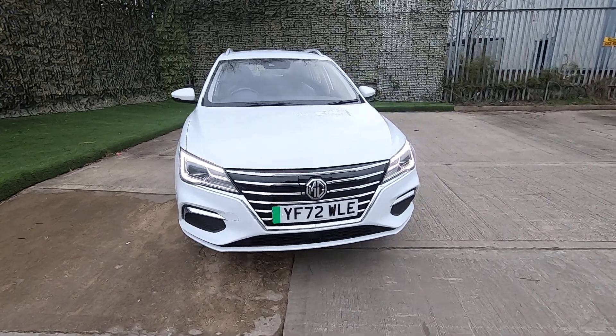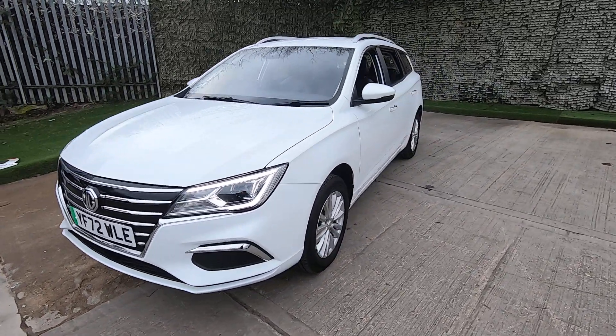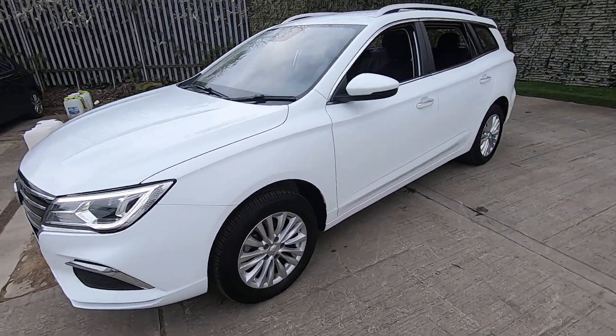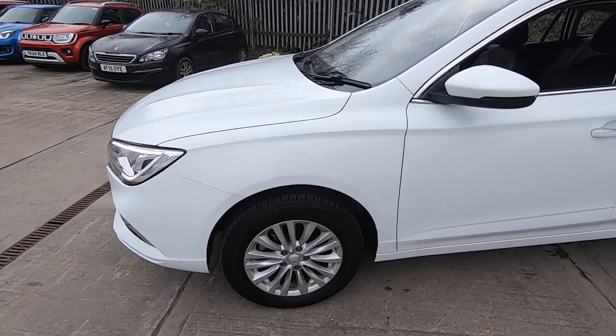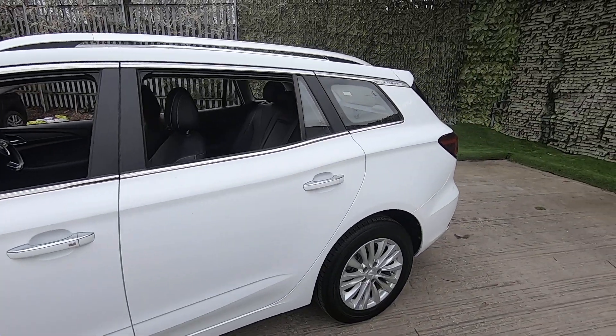Hi, this is Lucy at Luscombs MG in Leeds. I'm just going to show you around this MG5 exclusive, which will do about 250 miles range, and there's very low mileage on this vehicle as well.